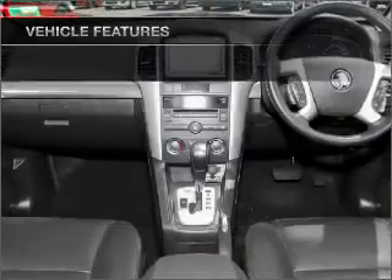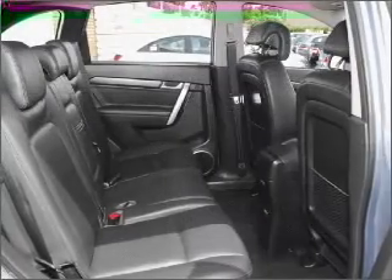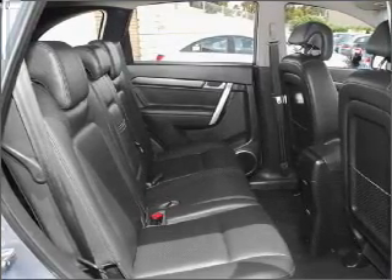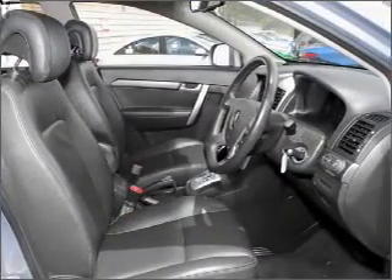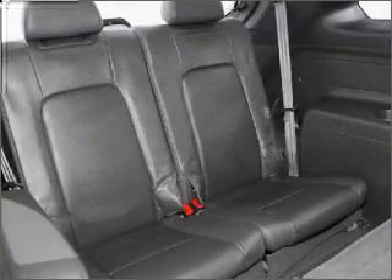Cruise control, climate control, central locking, power windows, a CD stacker, auxiliary input for your MP3 player, ventilated disc brakes, stability control, curtain head airbags, satellite navigation, and an adjustable tilt steering wheel.